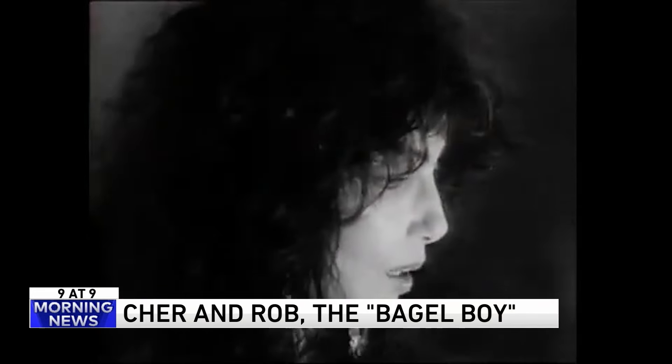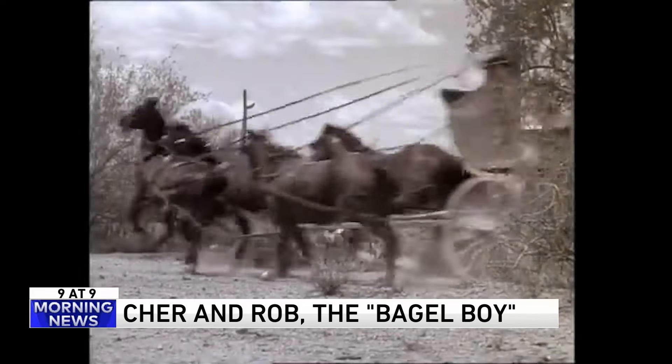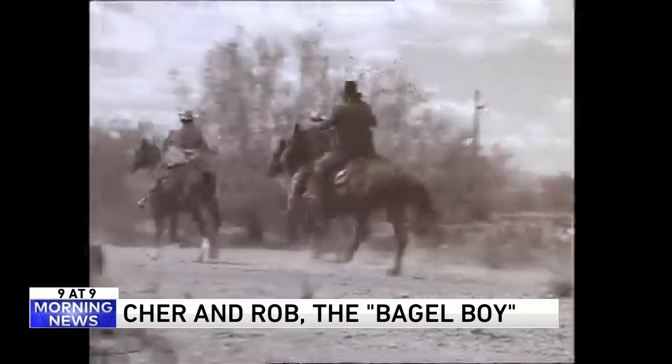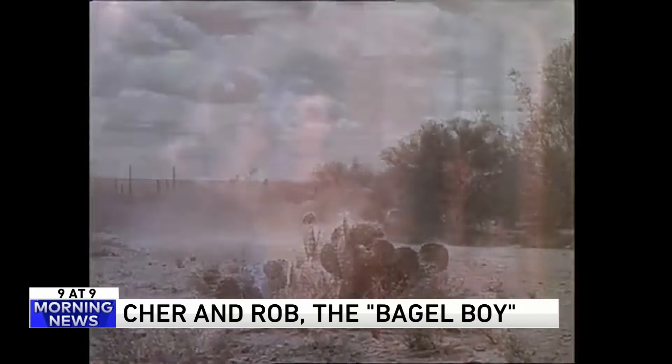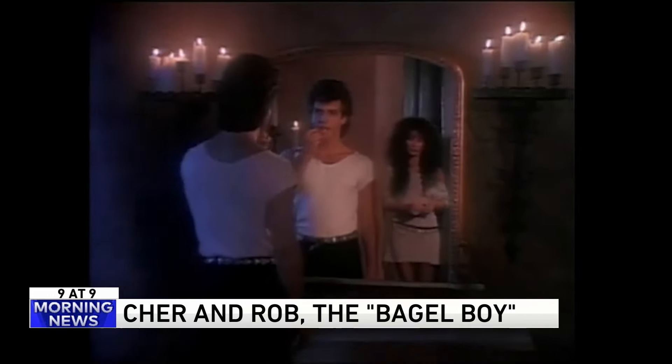When he met Cher during a night out with her friends on her 40th birthday, Camilletti was just 22. A year later, they moved in together, and he was her date for the 1988 Oscars when she won her Academy Award.